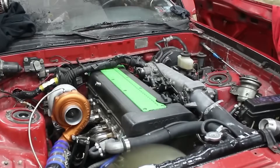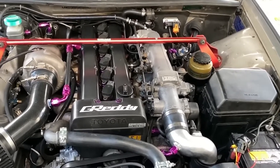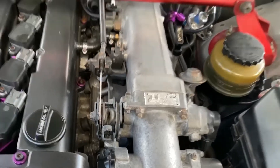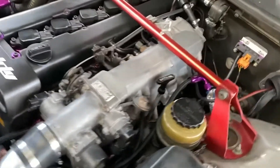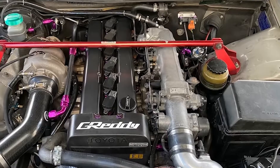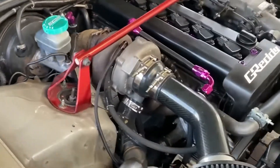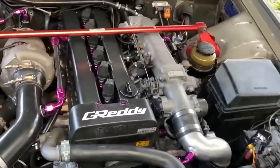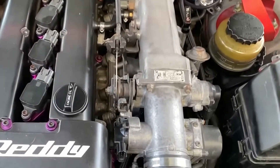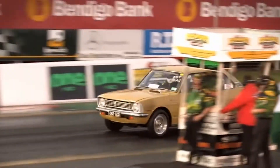Both are equally iconic and similar in design, but the 2JZ differs from the 1JZ in many ways beyond displacement. Even though the technology behind them has been around for more than 30 years, they continue to be some of the most widely used engines in custom builds, such as the Dodge Charger with a 2JZ engine swap. The 1JZ has 2.5 liters and the 2JZ has 3.0 liters, but there are many other differences between these two renowned engines.